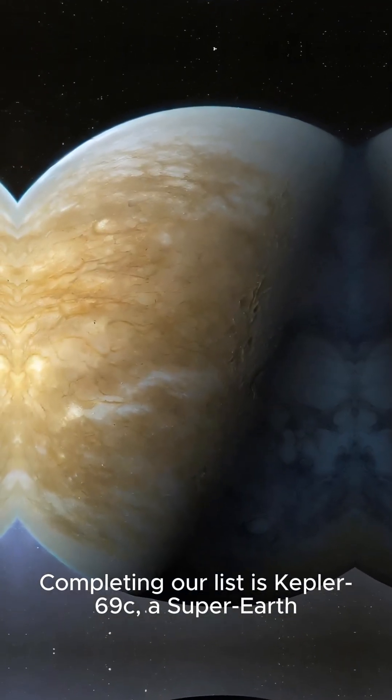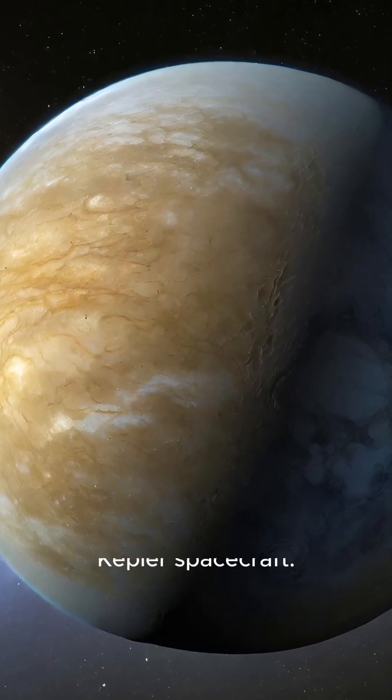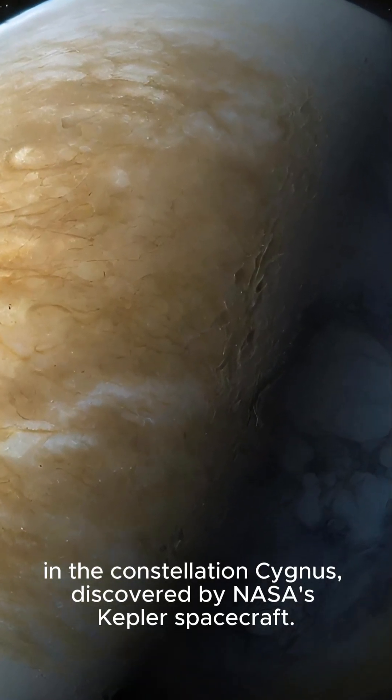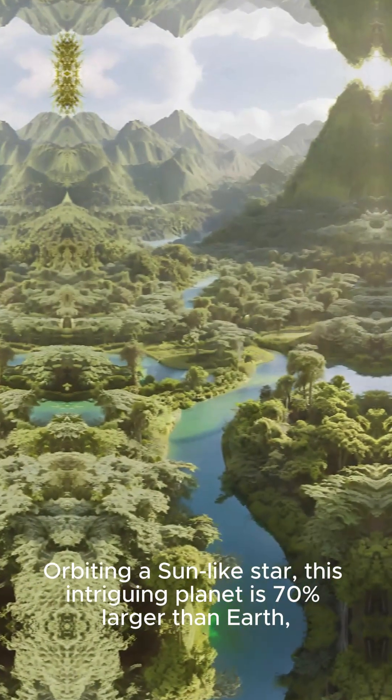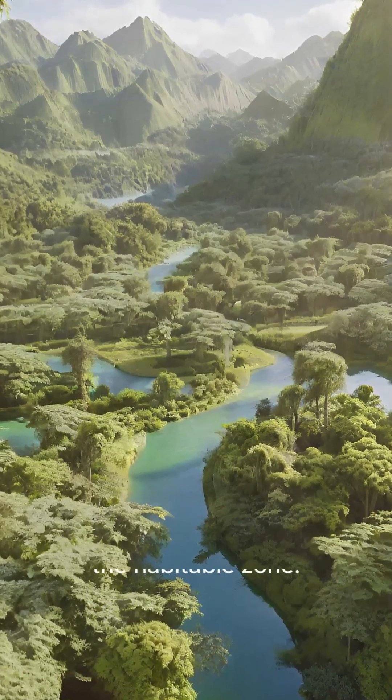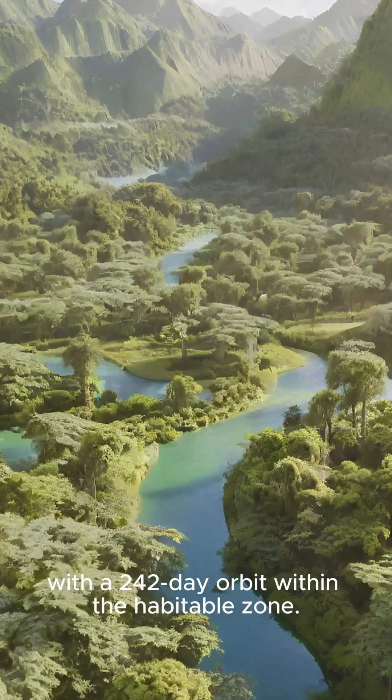Completing our list is Kepler-69c, a super-Earth in the constellation Cygnus, discovered by NASA's Kepler spacecraft. Orbiting a sun-like star, this intriguing planet is 70% larger than Earth, with a 242-day orbit within the habitable zone.